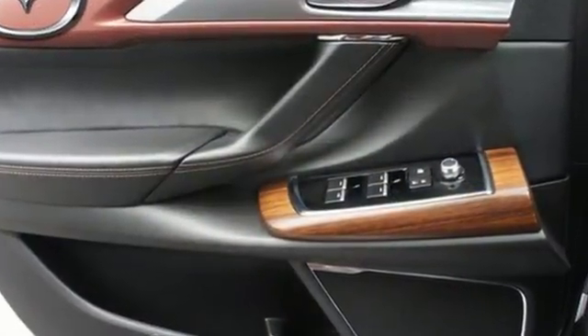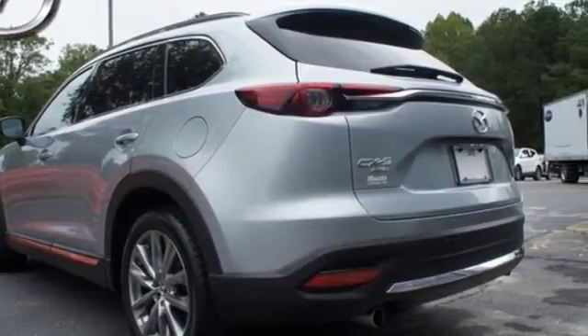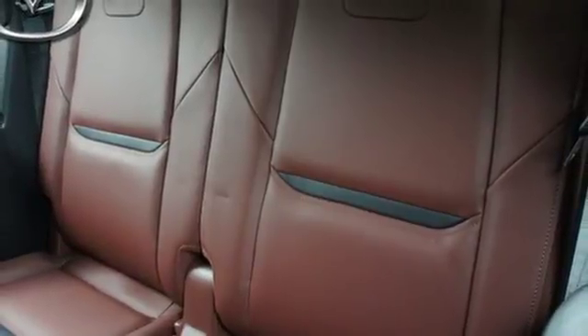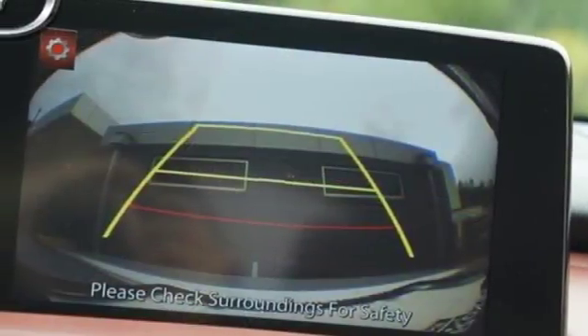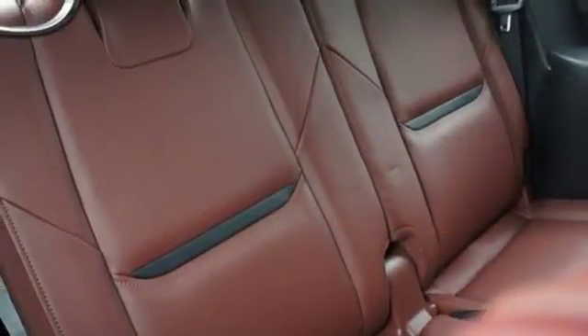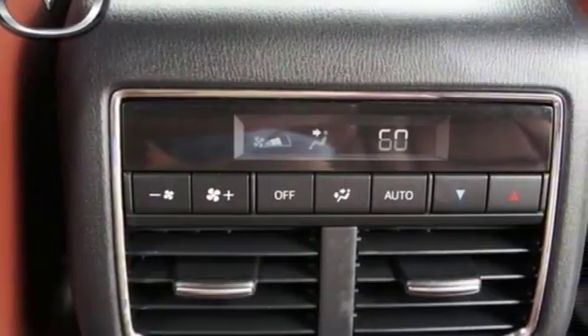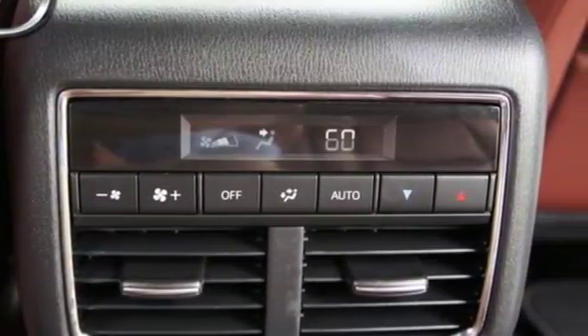This CX-9 is a smart choice all around with the easy power of its Skyactiv-G 2.5T dynamic pressure turbo engine and Skyactiv-Drive 6-speed automatic transmission with manual shift and sport modes. 3-zone automatic climate control, Mazda Connect 4 infotainment system with full color touchscreen display and voice command, and a rear-view camera deliver all the convenience you want.